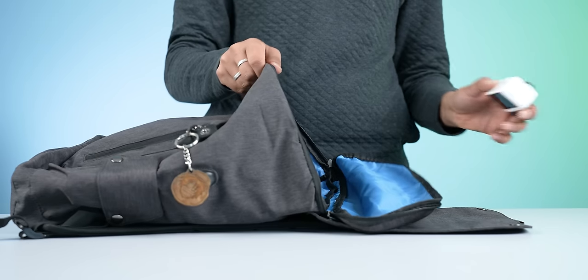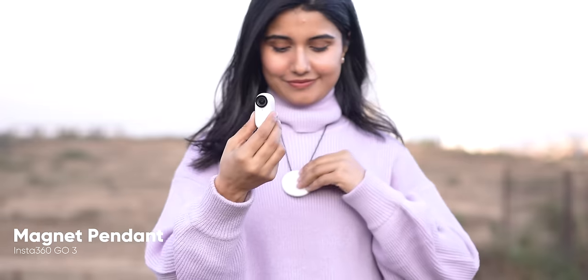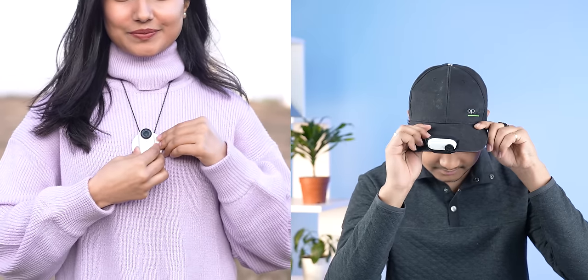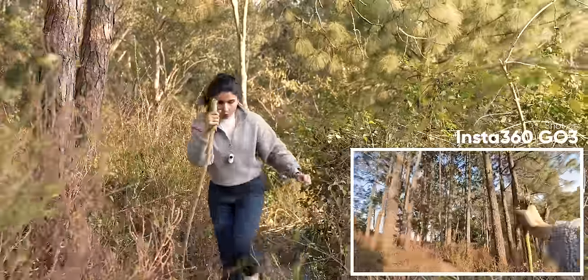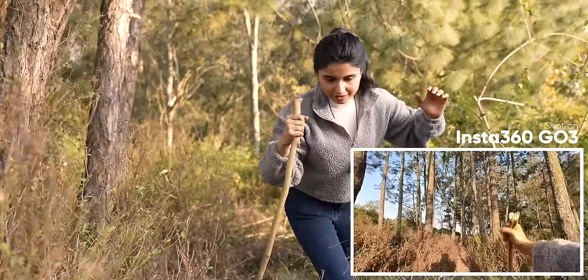If you're someone who travels a lot, carrying it around is not going to be a hassle. You get a magnetic necklace with it, which means you can simply hang it around your neck or attach it to your cap with the included holder. You get all these accessories inside the box of the Insta360 GO 3. What I mean is you don't even need to carry it around — it just stays wherever you put it. So your hands are free to hold a stick while hiking or while swimming. It just takes off that extra burden.